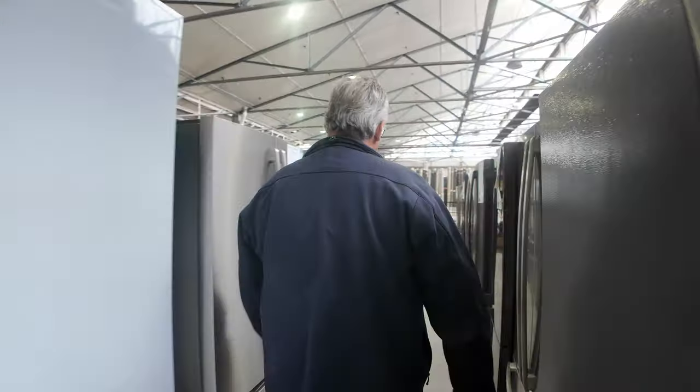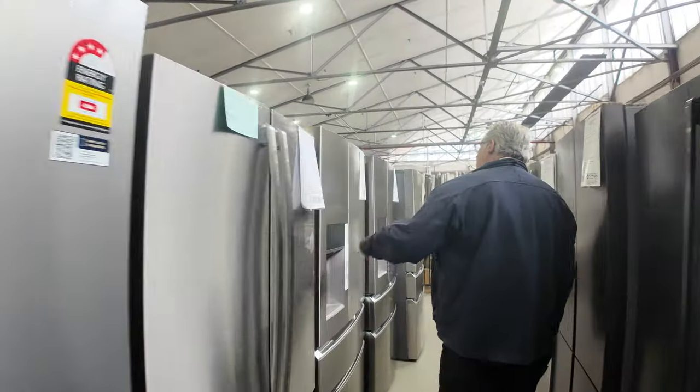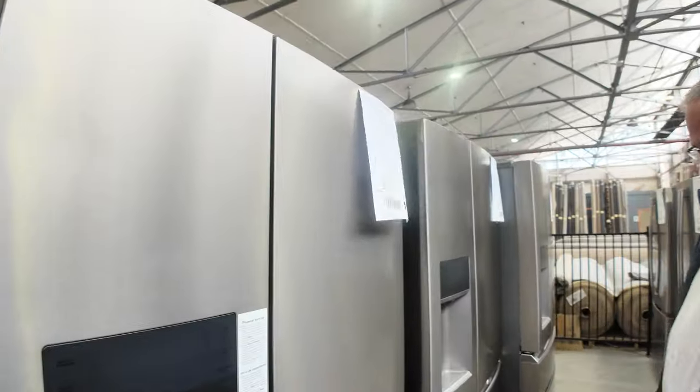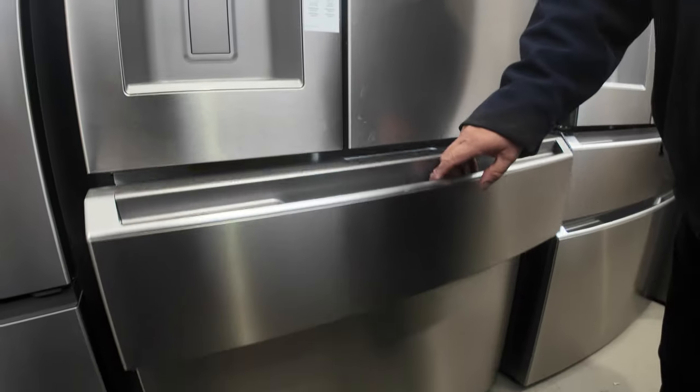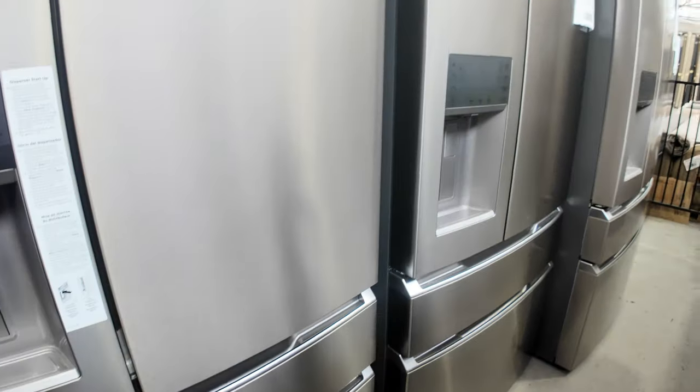Have a look at these big ones down here — these are rippers. These are the ice and water model, really good Westinghouse fridges with the two drawers on the bottom. These things have been really popular. They're worth thousands and thousands — you'll save a lot of money buying these at auction.